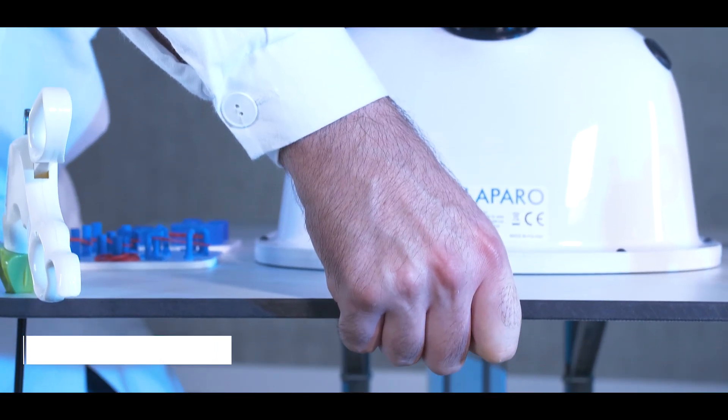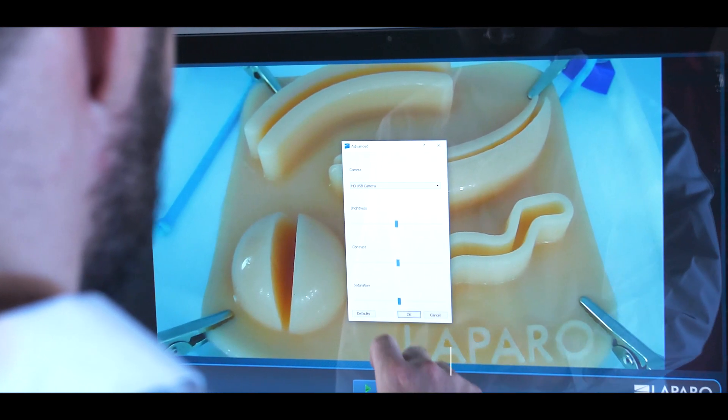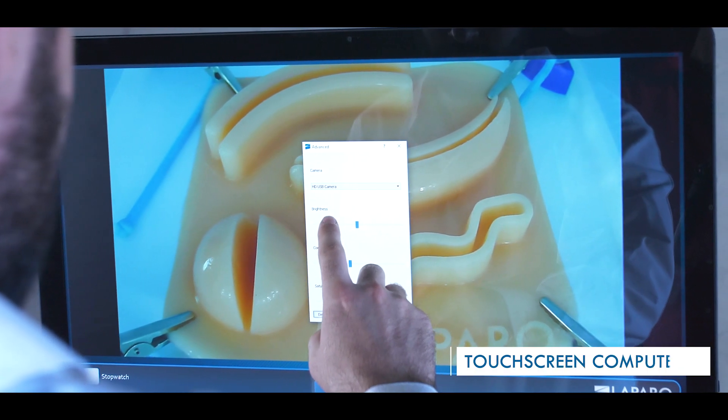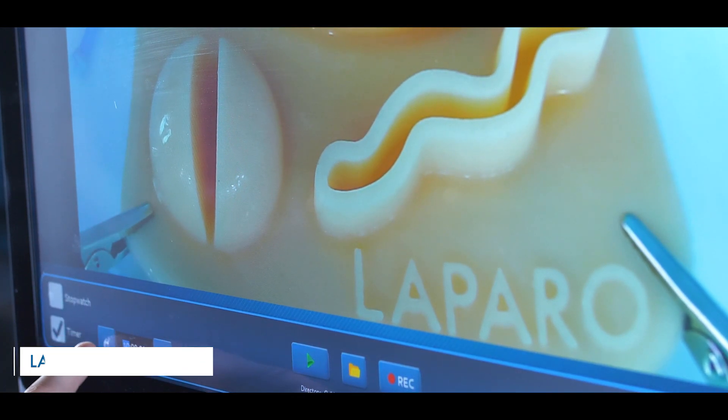The integrated training station allows height adjustment of the worktop and computer. The station is equipped with a touch screen computer. The installed Laparo software allows recording of the training, use of a timer, and adjustment of camera settings.